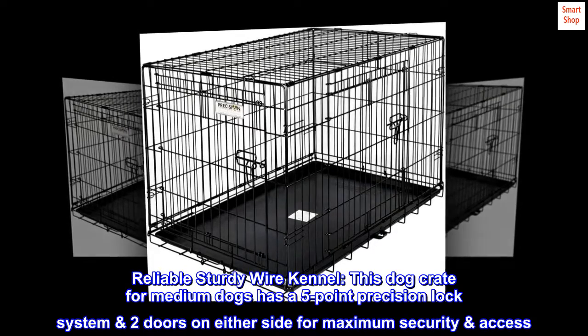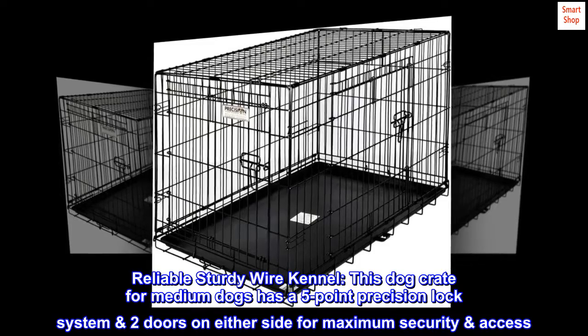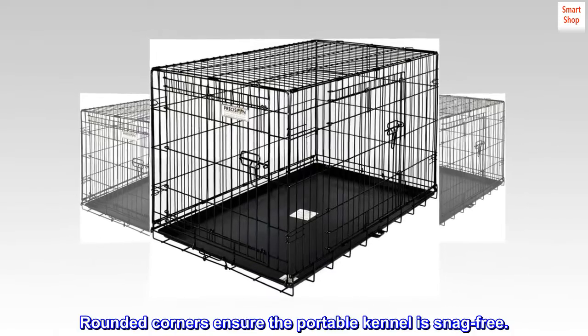Reliable sturdy wire kennel. This dog crate for medium dogs has a five-point precision lock system, two doors on either side for maximum security and access. Rounded corners ensure the portable kennel is snag-free.